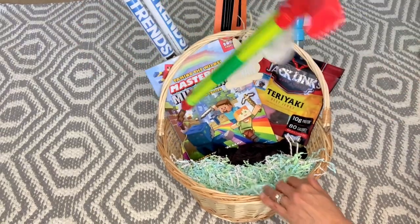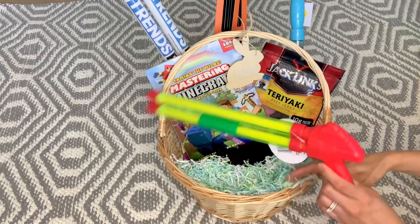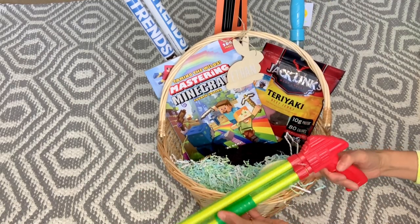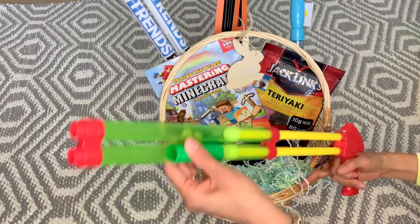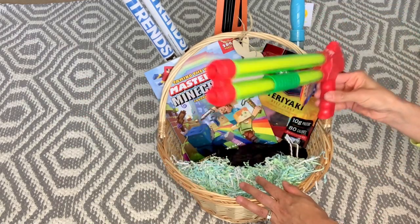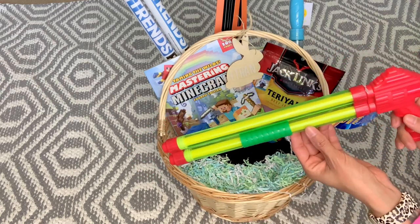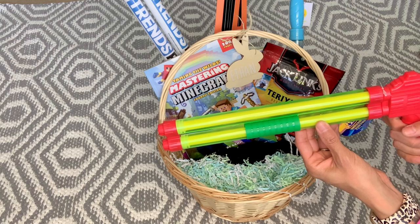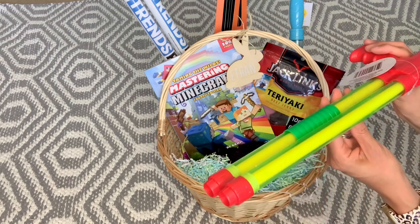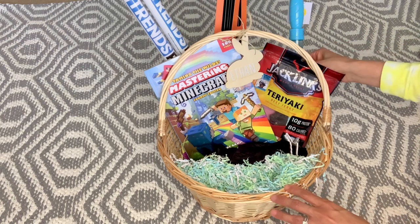I found these water guns at Dollar Tree — the kind where you soak them in water, pull it back, and it fills up, then you splash each other. I buy these every summer; the boys love them. They're easy for Cash to use because these have a simpler mechanism versus an original water gun where the nozzle is hard to press for him. They each got one in different colors.